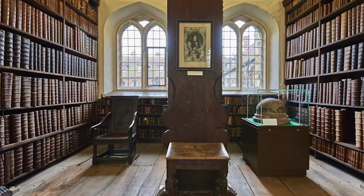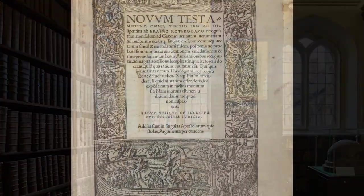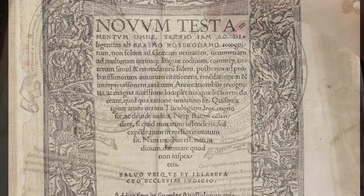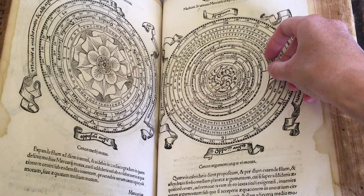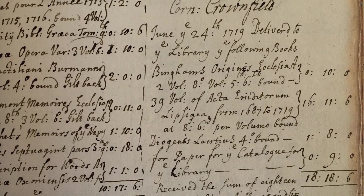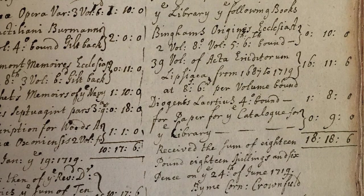The collection in the Old Library covers the whole range of subjects studied by Queen's members from the early modern period, including theology, classics, history, philosophy, astronomy, medicine, and English literature. The library's collection expanded through the regular purchase of new works, some of which were recorded in the library's account books, and through donations.